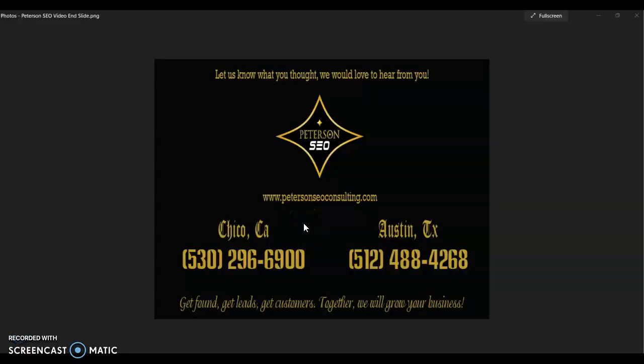Thank you so much for watching this video. I really hope that you found it helpful and you can start applying these tips and gaining more organic traffic. If you have any questions, you can give me a call at the number on the screen and we can chat. Thank you so much for watching — I look forward to hearing from you soon.